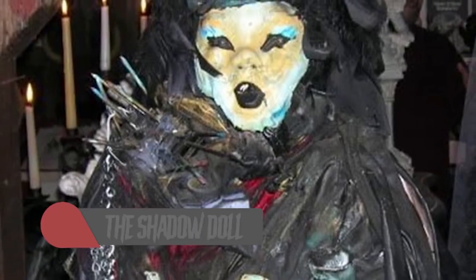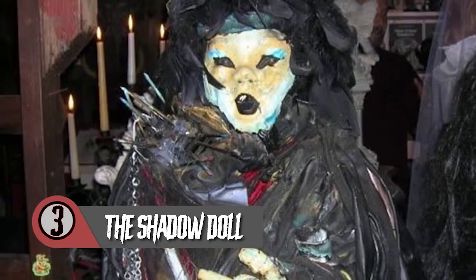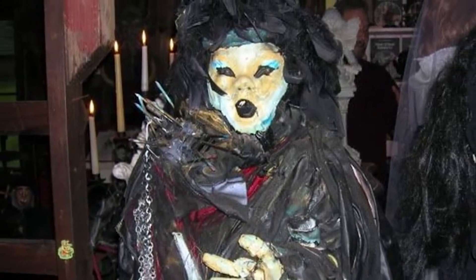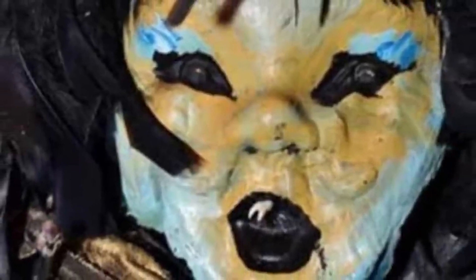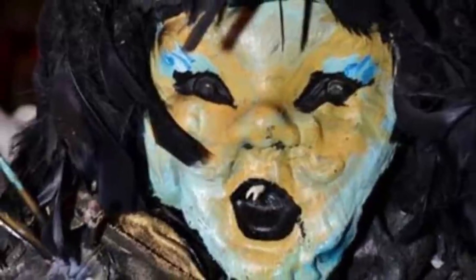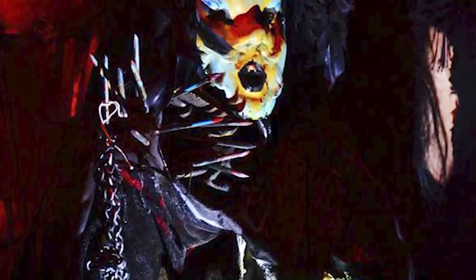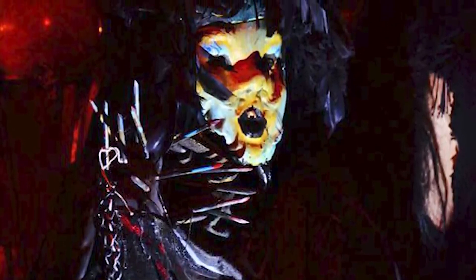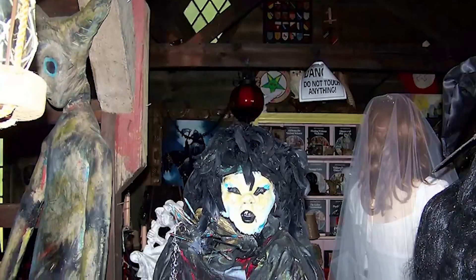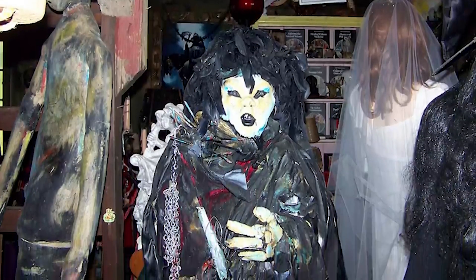Coming in at number 3 we've got the Shadow Doll. We've all got a particular cursed doll in mind when it comes to the Warrens — Annabelle is now the star of a major motion picture franchise — but there is another doll at the museum that should elicit at least the same amount of fear. The Shadow Doll is downright ugly. Annabelle as an OG Raggedy Annie is kinda creepy, and they had to punch up the creepiness with porcelain features and unnerving eyes for the movie. But if they made a movie featuring the Shadow Doll as is, they might actually have to make it less creepy. The Shadow Doll seems to carry a much more terrible curse than most.